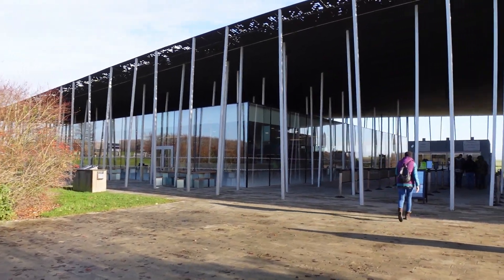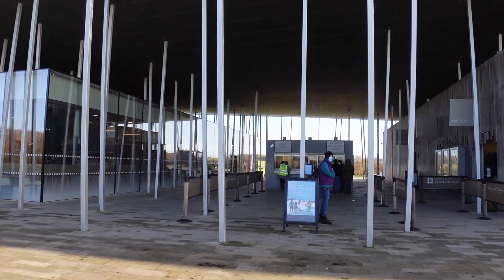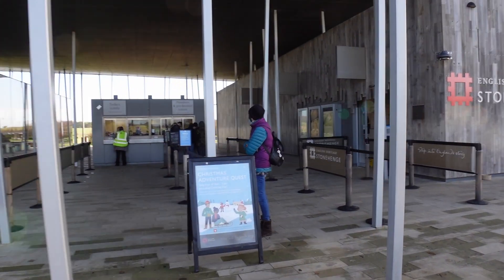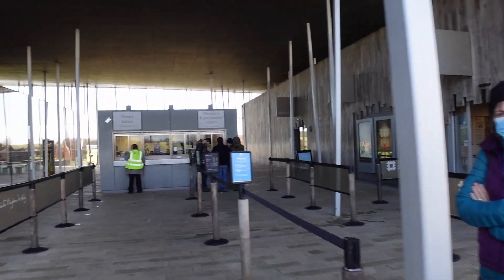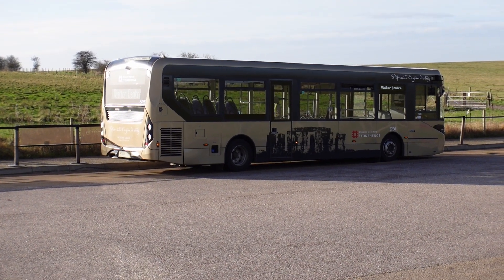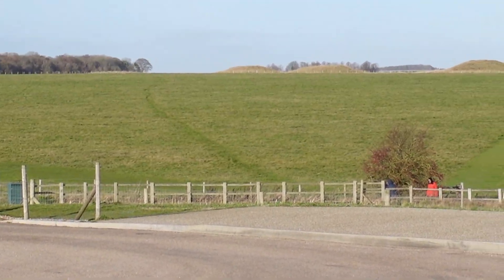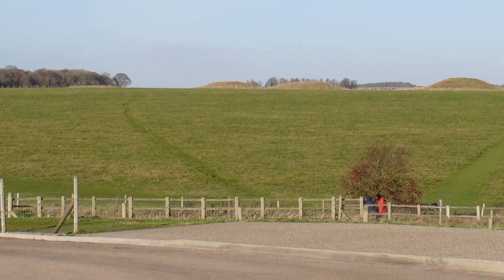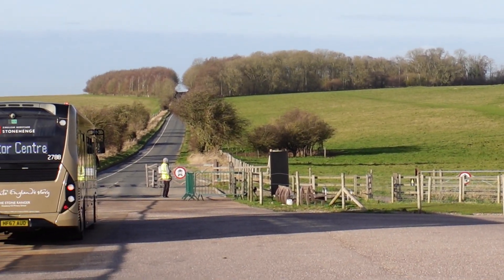Large exhibition centre here. Just going down to the entrance. Just on the right hand side there's the toilets and facilities. We're going to go in and check in. There are some burial mounds over there in the distance. We've just been on the bus here.